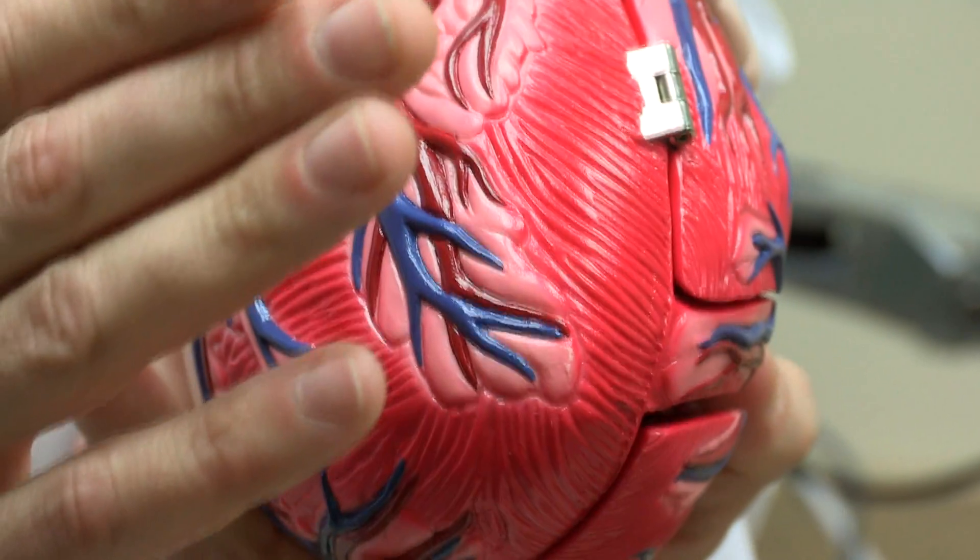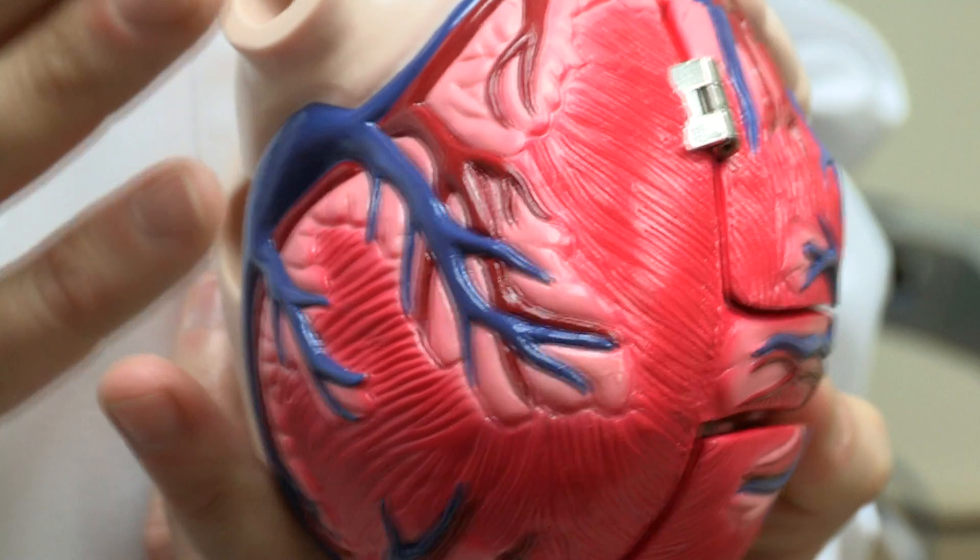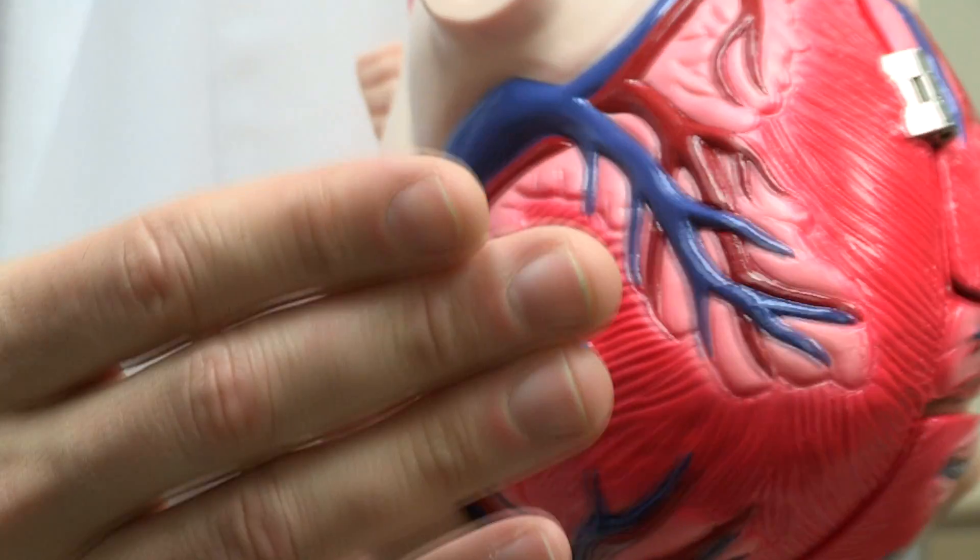Heart failure is a condition where the heart can no longer meet the demands of the body. The heart is basically a pump, and when that pump fails, it results in a variety of symptoms. It is serious; however, millions of patients live with heart failure.